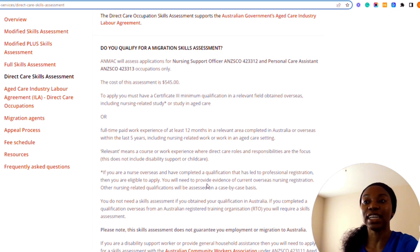If you are a nurse overseas and have completed a qualification that has led to professional registration, you are eligible to apply. You need to provide evidence of current overseas nursing registration, and your nursing-related qualification will be assessed on a case-by-case basis. Note: you do not need a skills assessment if you obtained your qualification in Australia. Also, please be aware this skills assessment does not guarantee your employment or migration to Australia.